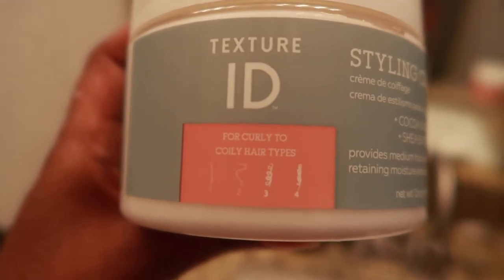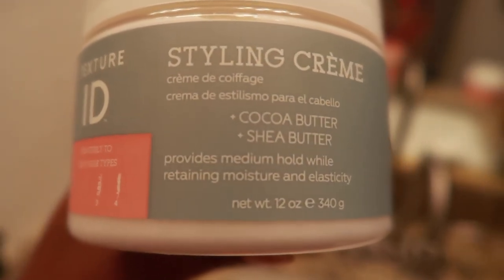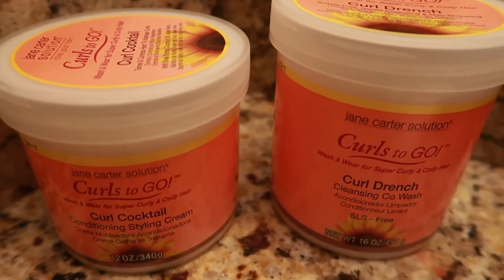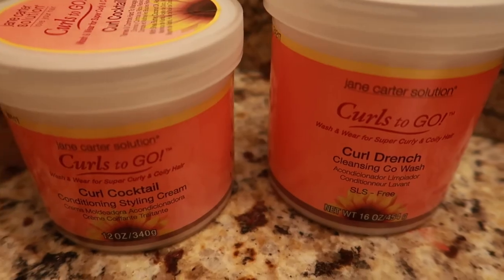We have Texture ID, sold exclusively at Sally's Beauty — I have a styling product and a deep conditioner. Last but not least, Jane Carter Curls to Go. I hope you guys are looking forward to these product reviews. I shall see you next month, take care, bye!